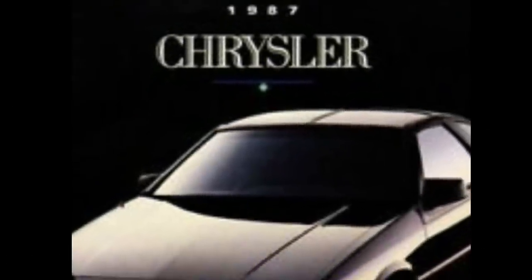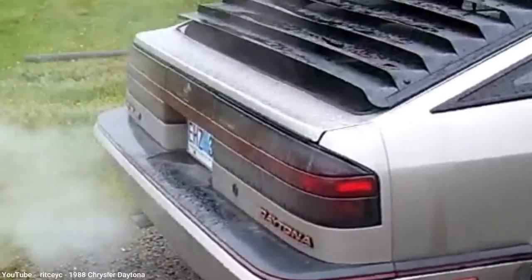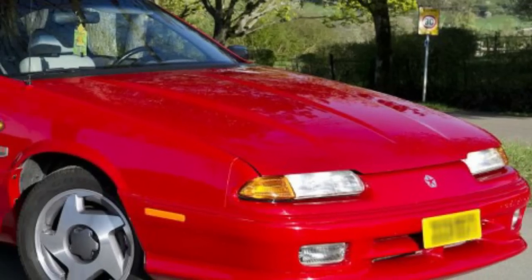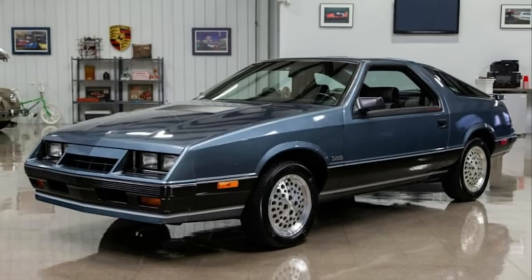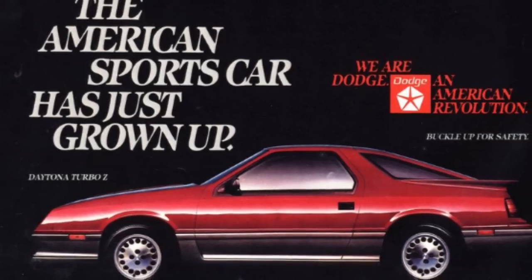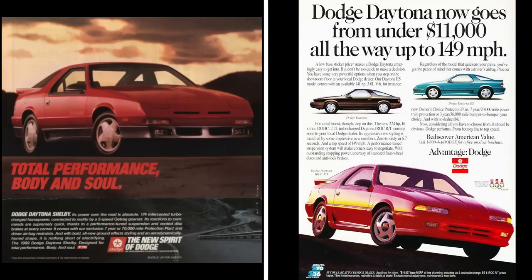If you're from Canada, you may better remember the Daytona not branded as a Dodge, but instead as a Chrysler. After the Laser ended production in 1986, the Daytona was exported to Canada as a Chrysler Daytona, and it continued to be branded as a Chrysler all the way until the end of Daytona production in 1993. During its 10-year run, there really was only one generation of the Dodge Daytona, since its platform remained relatively unchanged across all 10 years. However, it had two notable refreshes: the first in 1987 and the second in 1992.